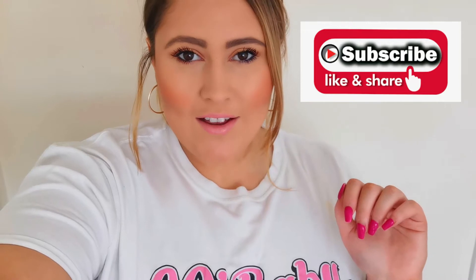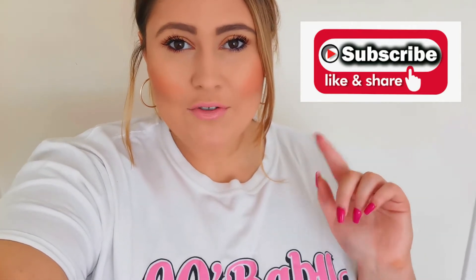Hi everyone, welcome back to my channel. I hope you're doing well. I actually forgot to make an intro for this video, so this is the intro now — it's the next day. But the video you're going to watch is me and my friend on Saturday, so I thought I'd take you along and let you spend the day with me. We did some of our favourite things: shopping, coffees, and just treating ourselves.